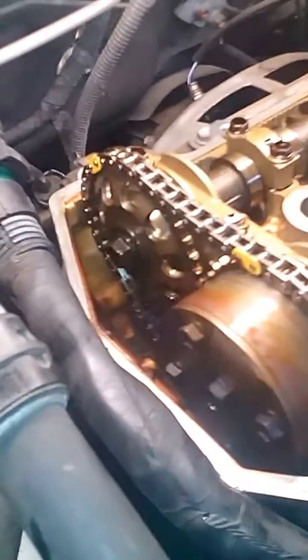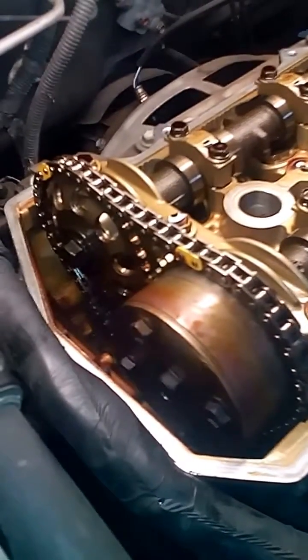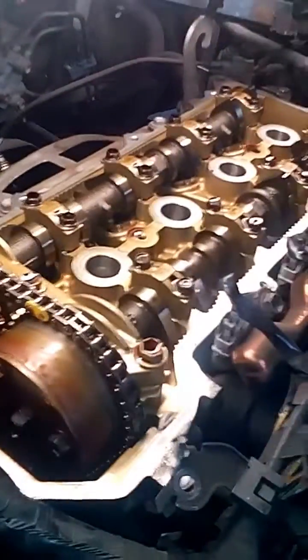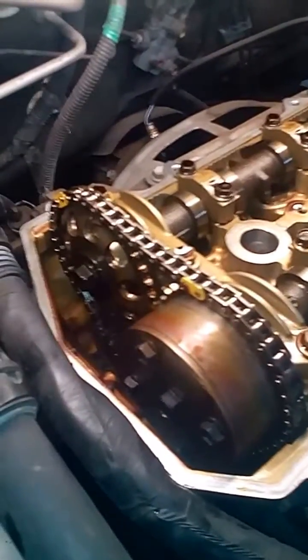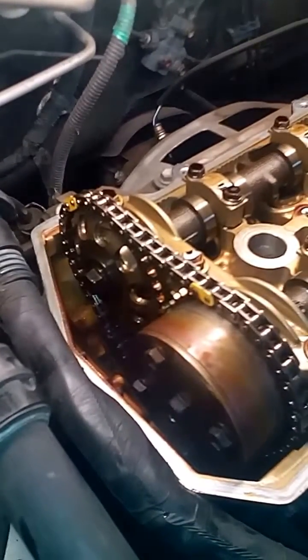Hello, this is Jim from Eve's Automotive. And today, boys and girls, we have a 2004 Toyota Corolla with a little four-banger engine. It's got about 200,000 miles and the customer just wants this car to be okay for his wife.